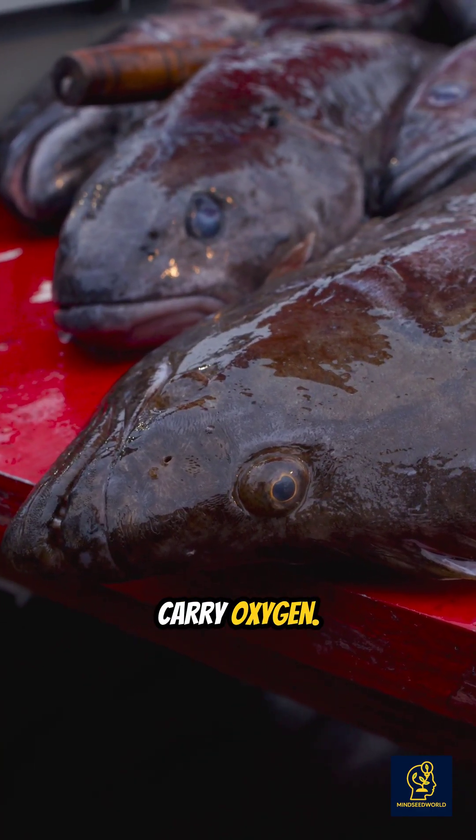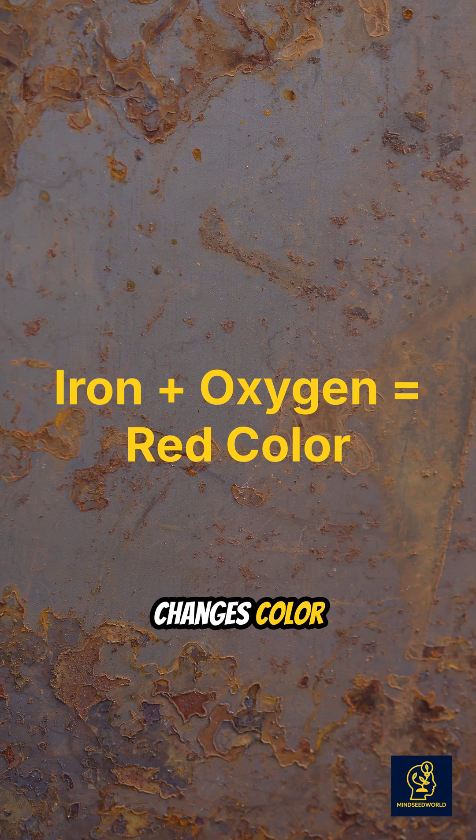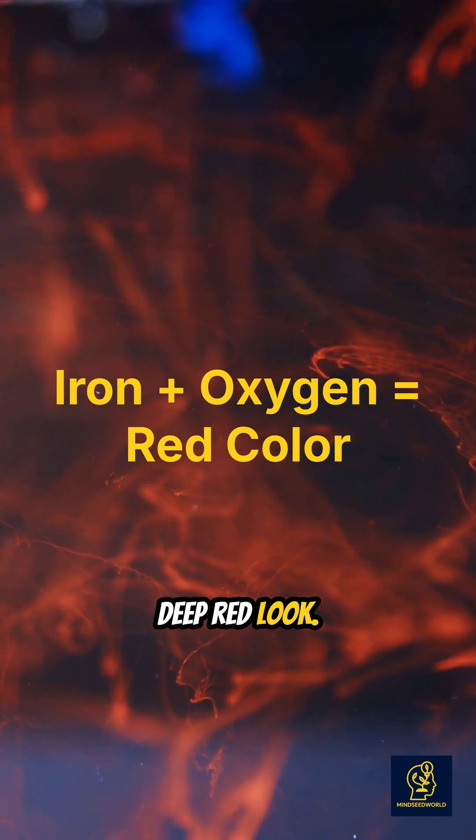Hemoglobin's job is to carry oxygen, and here's the key: it contains iron atoms that bind to oxygen. When iron meets oxygen, it changes color, just like rust. That's what gives blood its deep red look.